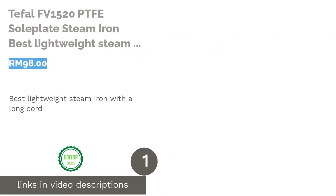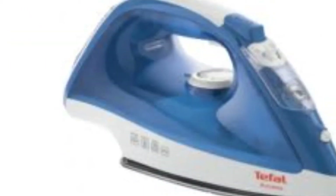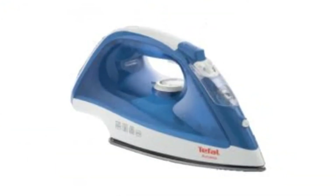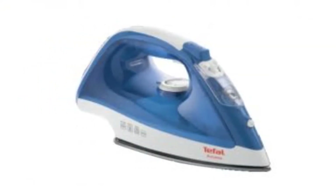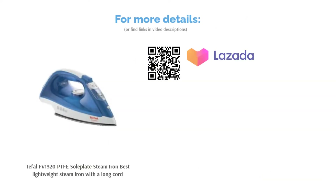The first product on our list is the T-FAL FE 1520 PTFE Soleplate Steam Iron, best lightweight steam iron with a long cord. Without any need for extra muscle, the very lightweight T-FAL FE 1520 Steam Iron effortlessly helps you iron. Its long cord and ergonomic steam trigger provide exceptionally easy movement, letting you access all parts of your clothes on the ironing board and produce wrinkle-free attire without constantly moving it around.